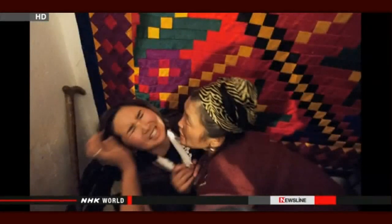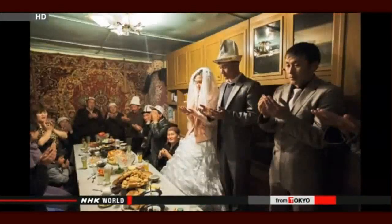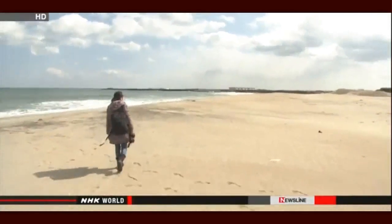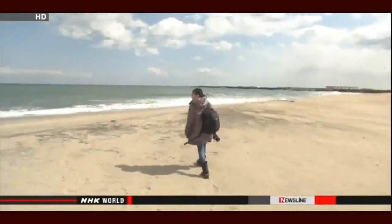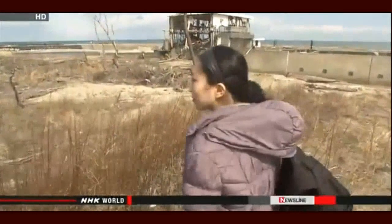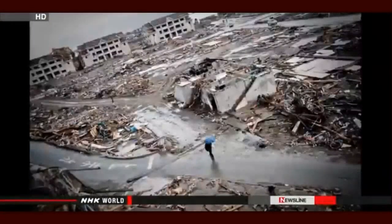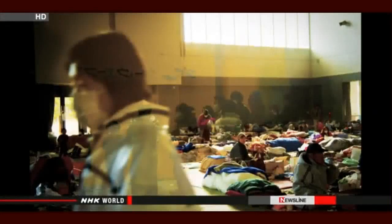Forced marriage remains a common practice in Kyrgyzstan and other Central Asian countries. 22-year-old Dinara suffered the same fate — she was kidnapped and forcibly wedded to a man she had met only a few times. When I immerse myself in the life of my subjects, I naturally start developing a sense of responsibility. I feel I have to get the story right. Hayashi also works in Japan. Today, she is back in Fukushima Prefecture on the anniversary of the March 11 catastrophe. For the past three years, she has been covering the aftermath of the disaster.